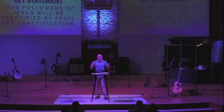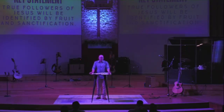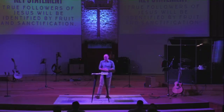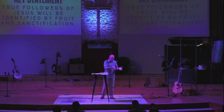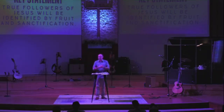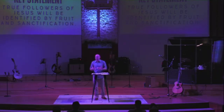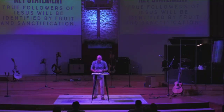A true follower of Jesus — we should be able to look at their lives and see fruit and sanctification. This doesn't mean believers never struggle with sin. The Apostle Paul, who wrote about two-thirds of the New Testament, said in Romans 7 that the good things he wants to do he often doesn't do, and the sinful things he doesn't want to do are the things he often does. He said he's conflicted, he struggles with this. So yes, we're going to struggle with sin as followers of Jesus, but there ought to be fruit and that growth process — sanctification.